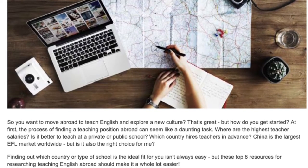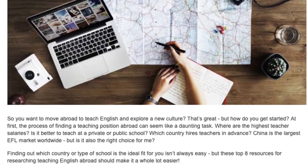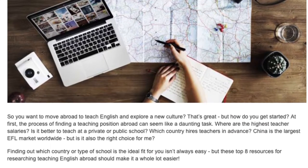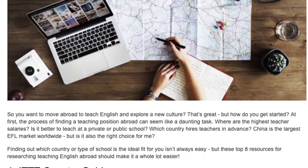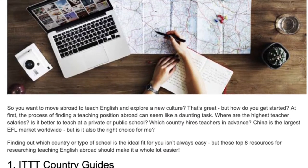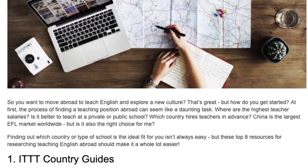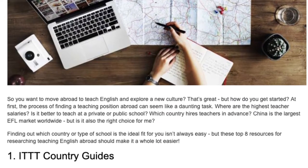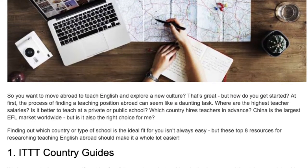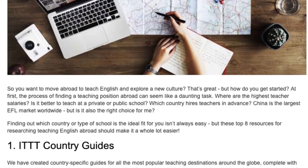Where are the highest teacher salaries? Is it better to teach at a private or public school? Which country hires teachers in advance? China is the largest EFL market worldwide, but is it also the right choice for me? Finding out which country or type of school is the ideal fit for you isn't always easy, but these top 8 resources for researching teaching English abroad should make it a whole lot easier.